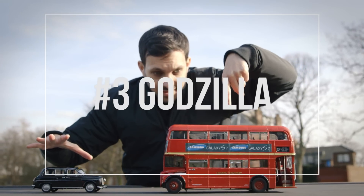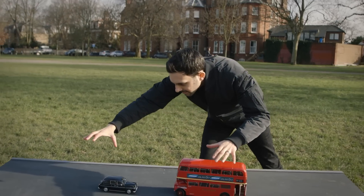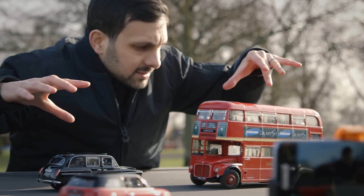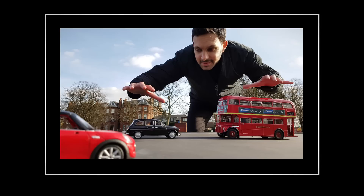One of my favourite shots — I'm calling it the Godzilla shot. We made a miniaturised street, so when you put the street and the toys in front of me and shoot it from quite far back, because of the perspective you see me as a giant monster about to cause chaos.